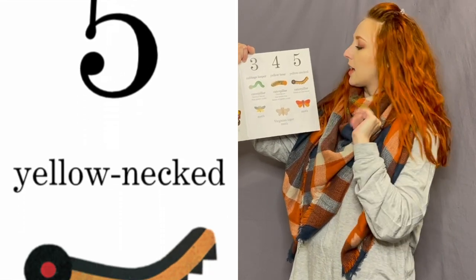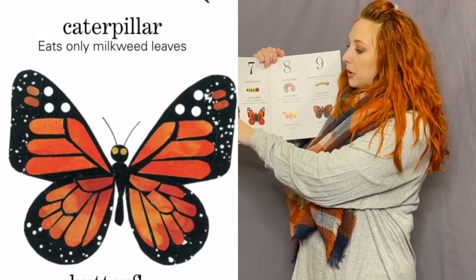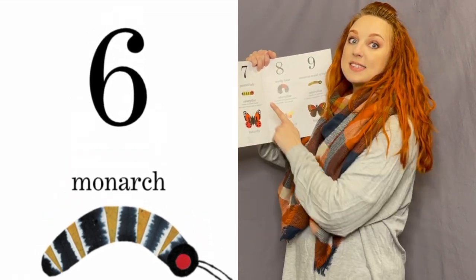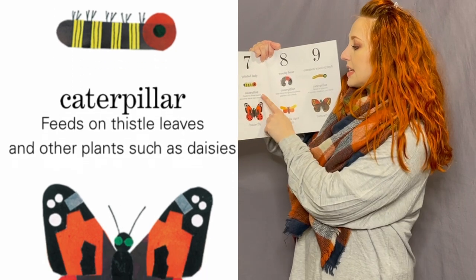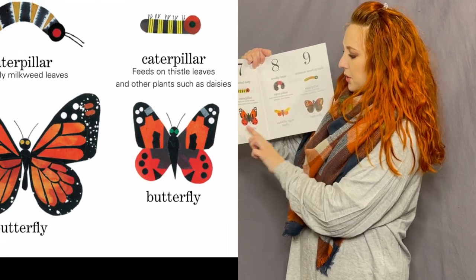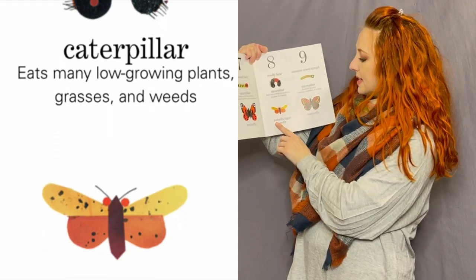Number five — the fifth caterpillar — is the yellow-necked caterpillar; he feeds on tree leaves and he's also a moth. The sixth is the monarch caterpillar, and he eats only milkweed leaves — that's why we saw the eggs on that milkweed plant. The seventh is the painted lady caterpillar; she feeds on thistle leaves and plants like daisies, and her colors are really similar to the monarch. The eighth is the woolly bear; he eats low-growing plants, grasses, and weeds, and becomes the Isabella tiger moth.